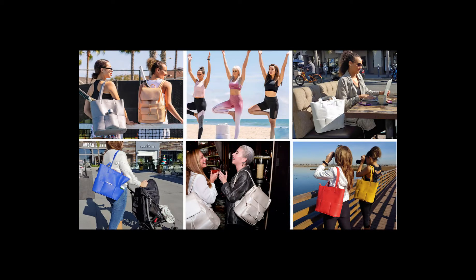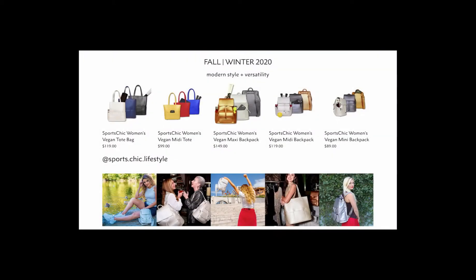Today's Sport Chic is an active lifestyle brand sold across the U.S. Here's what fitness expert Joanna Canals has to say.